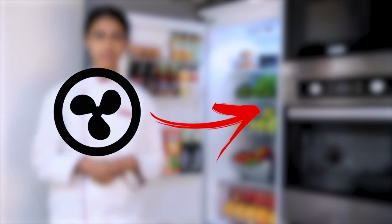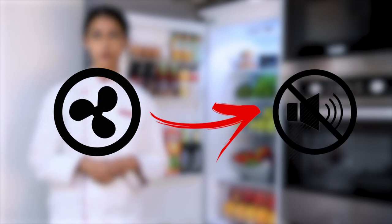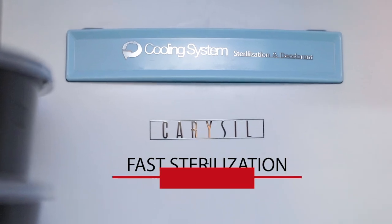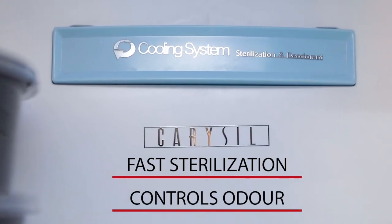With its advanced ventilation, it does not make any irritating noise unlike the old traditional refrigerators. The advanced cooling system of the fridge sterilizes the food very fast and controls the odor of the food in the fridge.